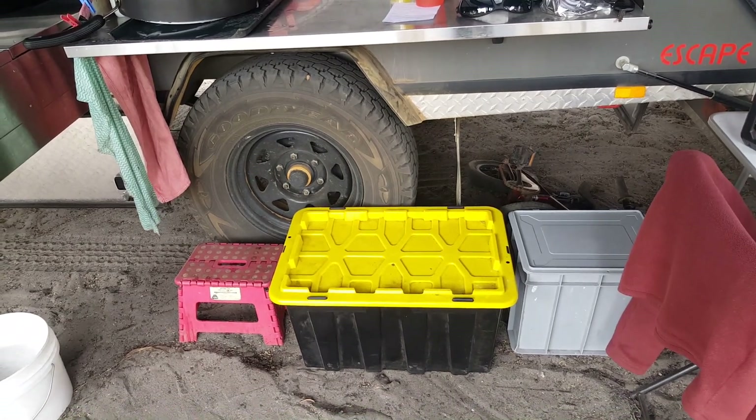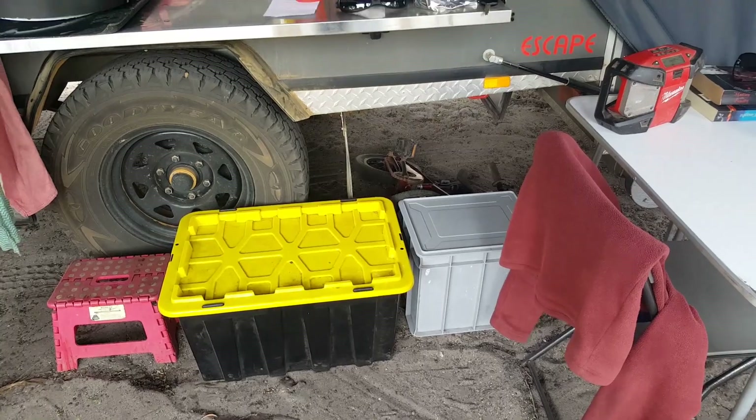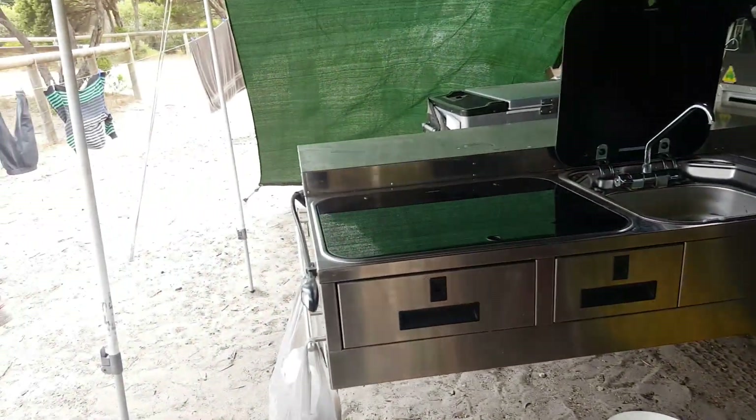That tub with the yellow lid is our secondary storage tub, so we've got a bunch of food in there. The grey one is Ryan's toy box — pretty much all his toys fit in that particular box, other than some Lego and a couple of beach toys.